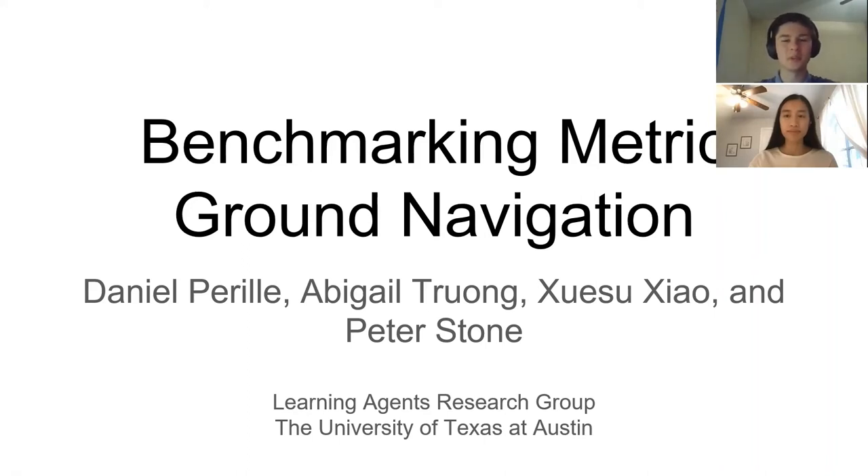Hi, my name is Daniel Correll and I'm a sophomore computer science student at the University of Texas at Austin. I'm Abigail Truong. I am also a second year computer science student at the University of Texas at Austin, and we are presenting our work benchmarking metric ground navigation in collaboration with Shui-Sue Xiao and Peter Stone, who are also at the University of Texas at Austin.